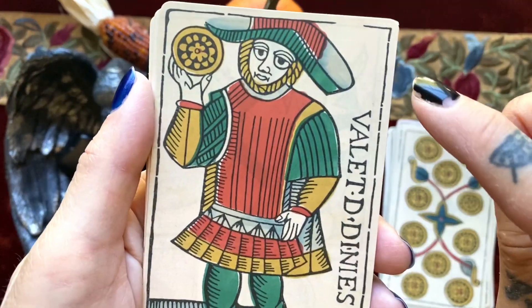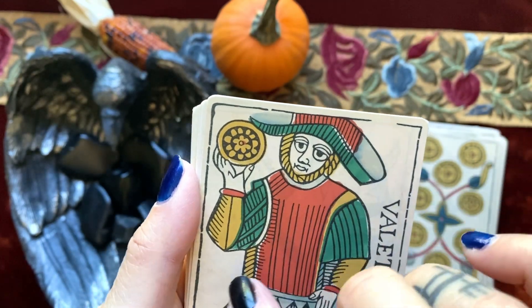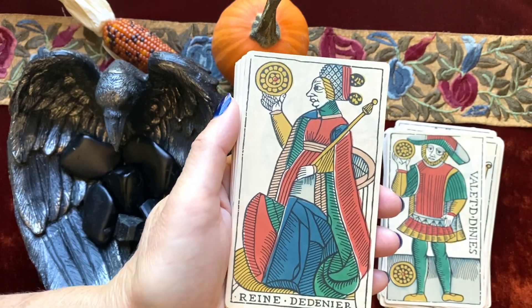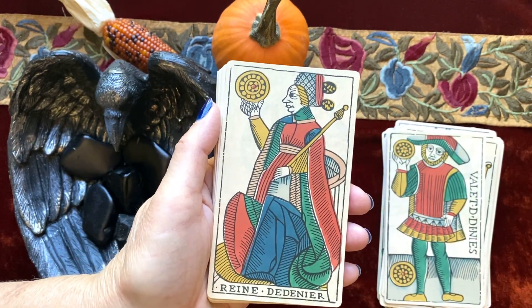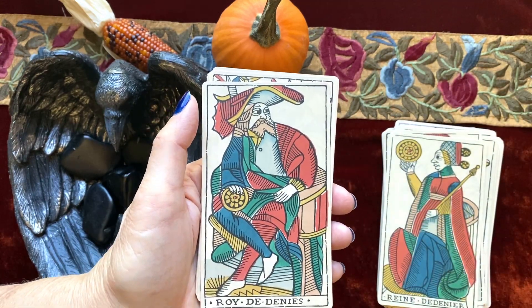But again, this version — I don't know if you can see it here — there's a ghosting of another card back there. I don't know if this is common to all of the decks published in this edition, or if it's just my particular copy.